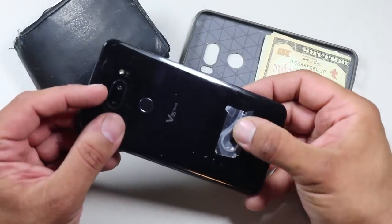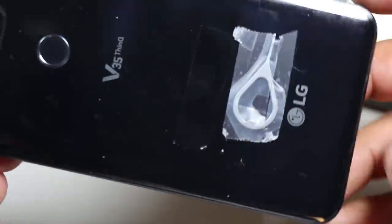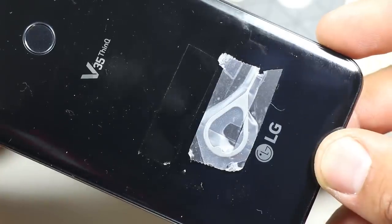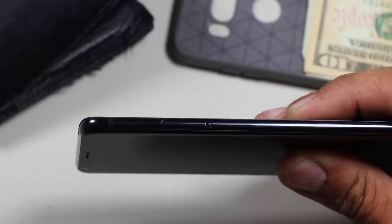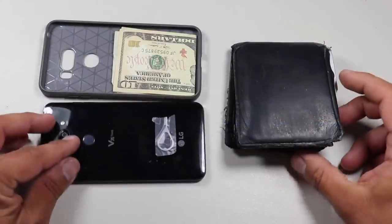Taped to the back of the phone I also carry a SIM card tray removal pin. As I mentioned, I use unlocked Android phones, and if there was ever an emergency where my phone was damaged and I needed to use a different phone with my same number, I'd be able to use this pin to move the SIM card from one phone to another.